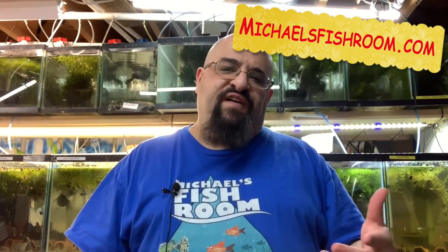Hi fishy folks and happy Fry Fry Friday to you — hope everyone had a great week. I know my week was busy. Before we get started with the video, you know the drill: obliterate the subscription button if you haven't done so already, boop the notification bell, and of course check out michaelsfishroom.com where you can find guppies, plecos, and this cool shirt.